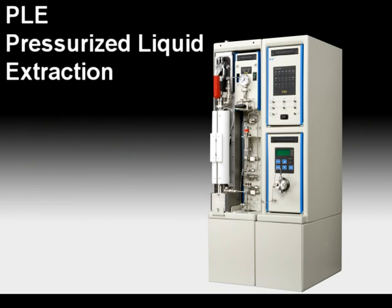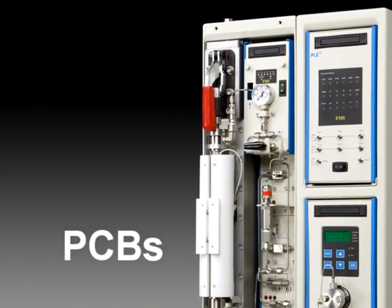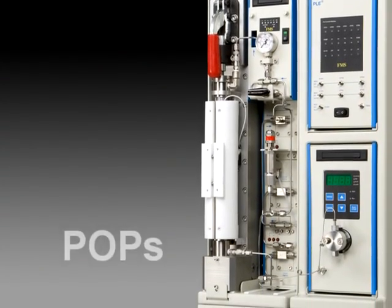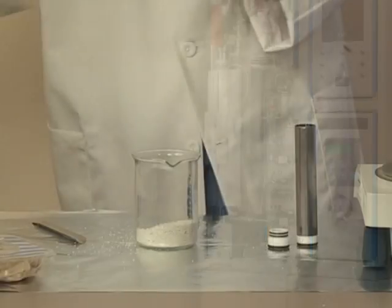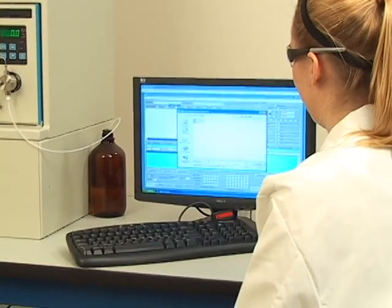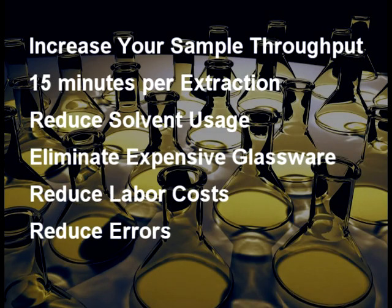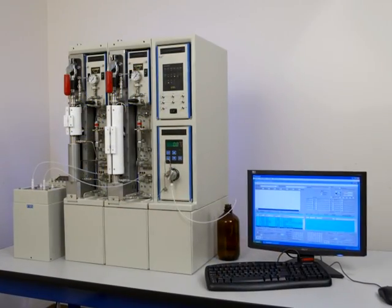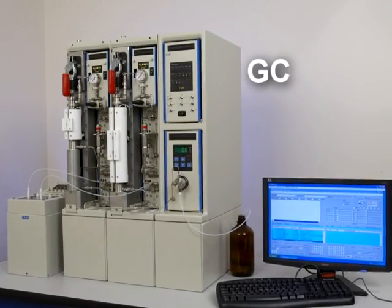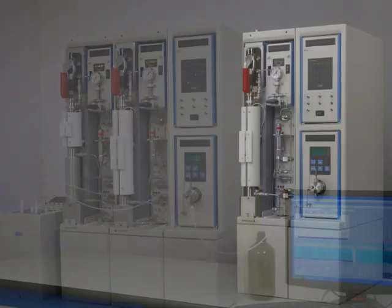The PLE is a high speed pressurized liquid extraction system for dioxins, PCBs, pesticides, PAHs and BFR analysis as well as other persistent organic pollutants. With the PLE, one just needs to load solid or semi-solid samples into the PLE cartridges and press the start key. The entire extraction is performed automatically and unattended, producing excellent precision and high recoveries. The PLE system will quickly and automatically extract your samples for GC, GCMS and LCMS analysis, increasing your throughput five times.